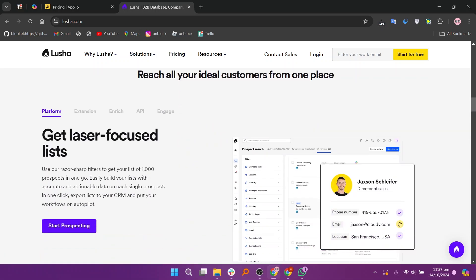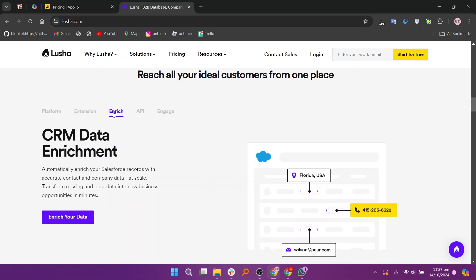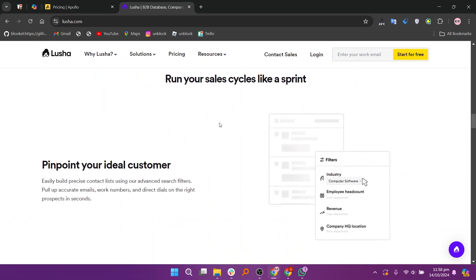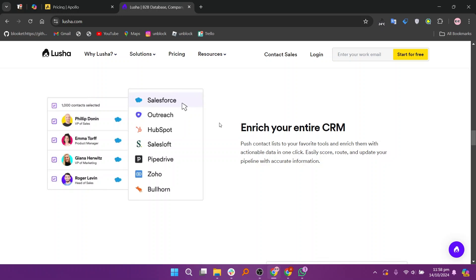In my opinion, Apollo.io is best for teams looking for an all-in-one solution that includes lead generation, outreach, and CRM integration, while Lucia is ideal for individuals or small teams needing quick access to accurate contact information. Your choice will depend on your specific needs for lead generation and customer engagement.